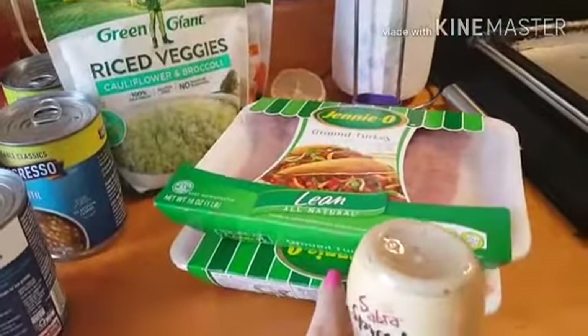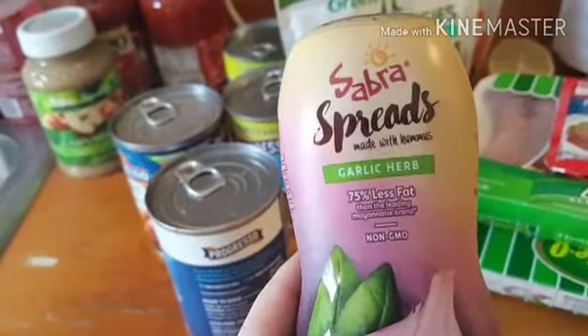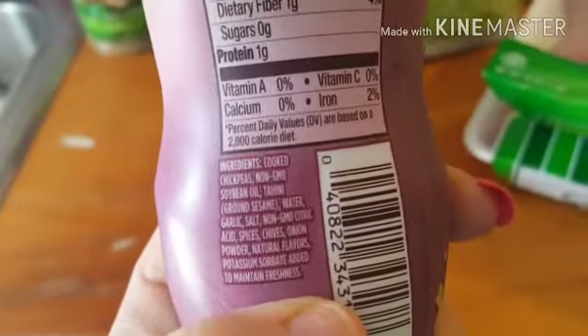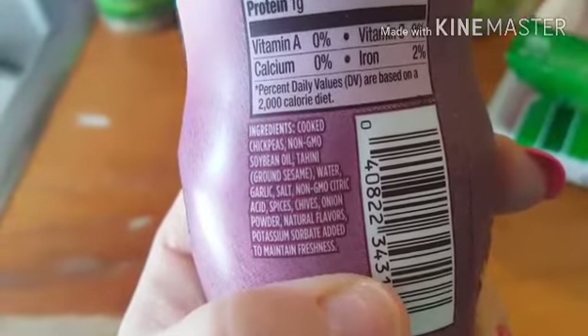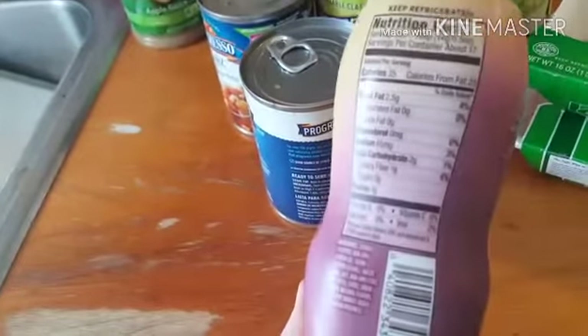So I'm going to turn the ground turkey into meatloaf maybe tomorrow. I have not looked up the points for that yet. I also lost both my thumbnails today — it's been a long day! This is just a Sabra hummus spread, the garlic and herb one. The ingredients are basically hummus: cooked chickpeas, soybean oil, tahini, water, garlic salt, citric acid, spices, chives, onion powder, and natural flavors. So it's basically hummus in a squeeze jar, and they were on sale for $1.99 — actually cheaper than hummus. I thought it would be good on my avocado hummus toast or in a wrap.